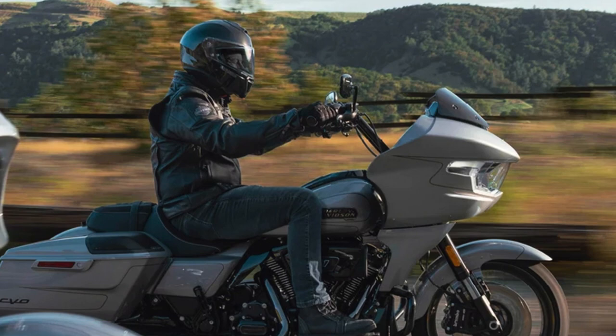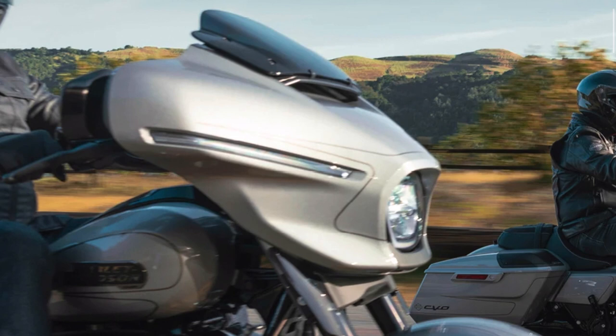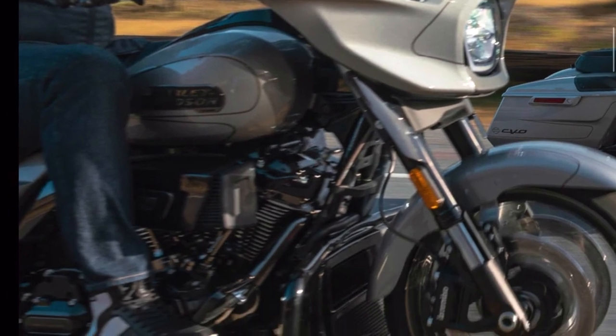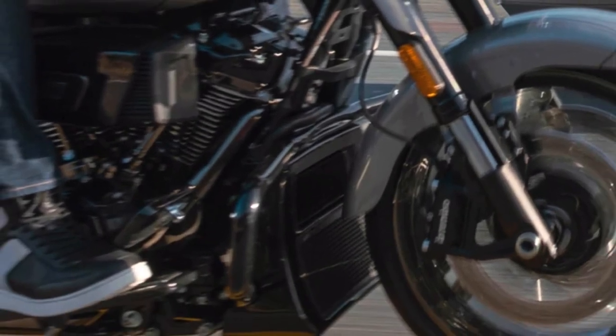If we look over here on the Street Glide, you can see that fairing is clearly adjustable — going up and down — and maybe it's electronic. The other thing I noticed is that oil cooler space is really quite dramatically large, but I can't tell from here if it's liquid cooling.